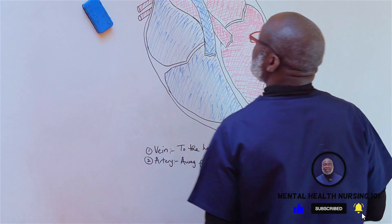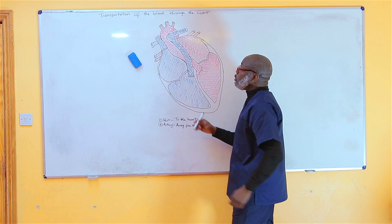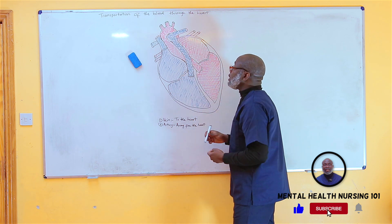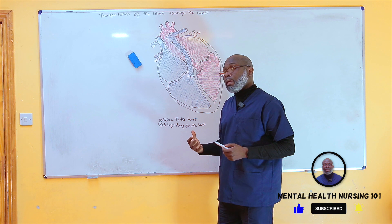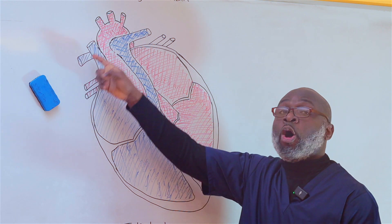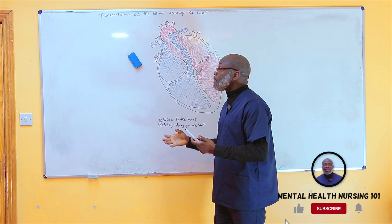You can see that in this diagram of the heart, about half of it is shaded in blue while the other part is shaded in red. The blue section is where deoxygenated blood passes through. Deoxygenated blood means the oxygen carried by the blood has been used up by the tissues and cells of the body, leaving carbon dioxide as a waste product.